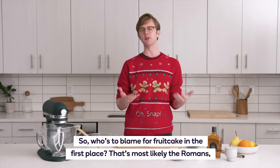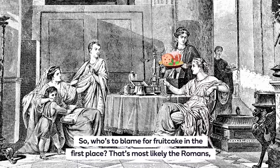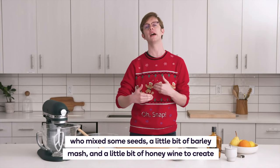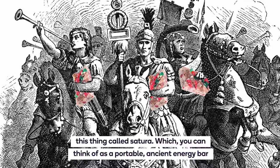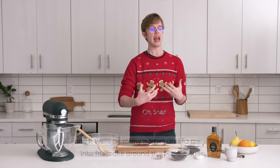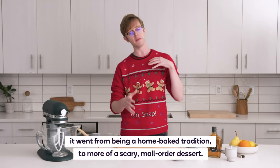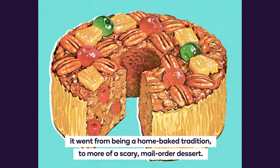So who's to blame for fruitcake in the first place? That's most likely the Romans, who mixed some seeds, a little bit of barley mash, and a little bit of honeyed wine to create this thing called satura — which you can think of as a portable ancient energy bar that they could carry into battle. Fruit most likely made its way into fruitcake around the Middle Ages, and it went by many names and forms. As fruitcake became more and more popular, it went from being a home-baked tradition to more of a scary mail-order dessert.